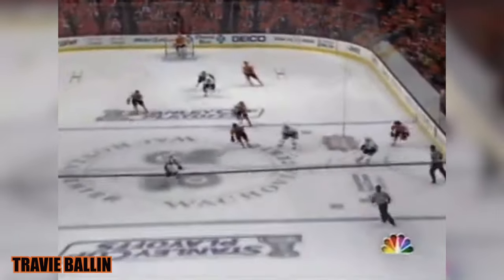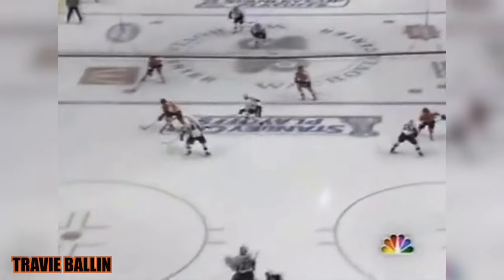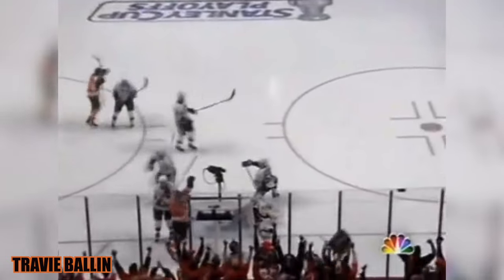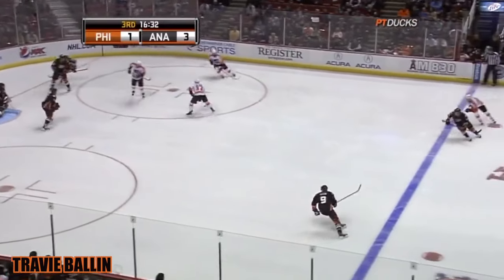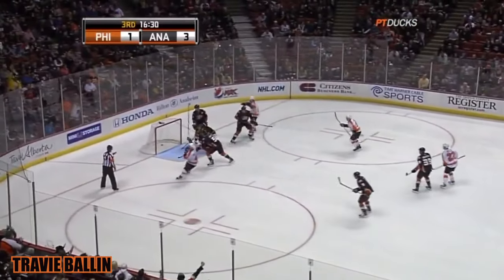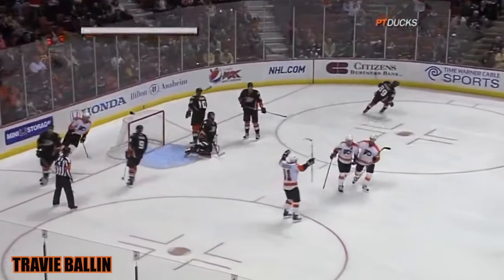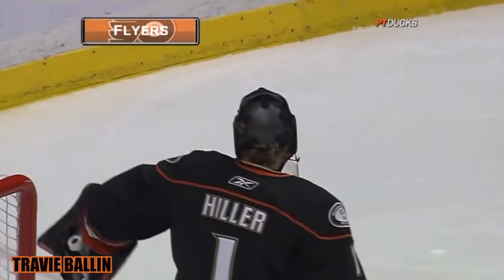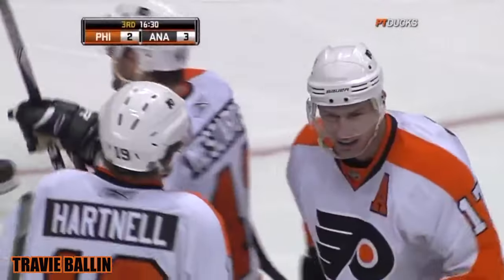Puck possession by the Flyers — defense to offense. What a move by Jeff Carter! Direction on Hiller. Sutton pulls it away — right up the middle. Carter hits a post and puts it home. Not the guy you want to cough it up to in the slot. Jeff Carter is a sniper and not afraid to shoot.